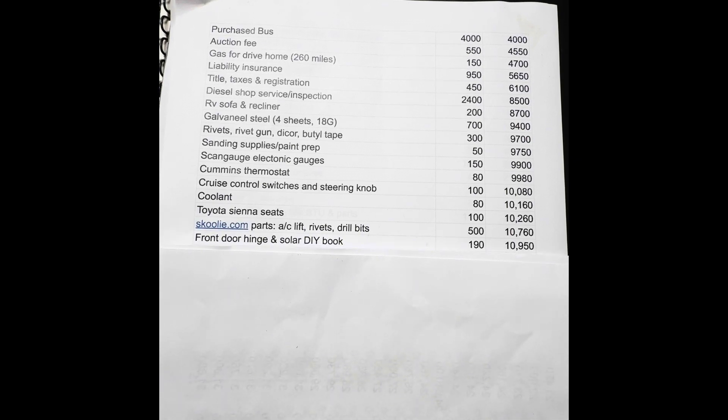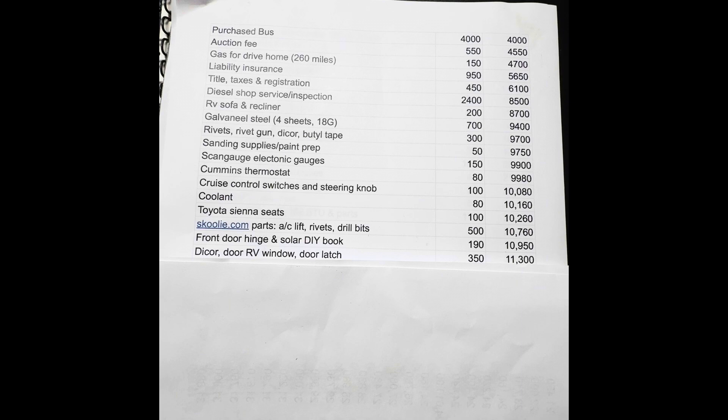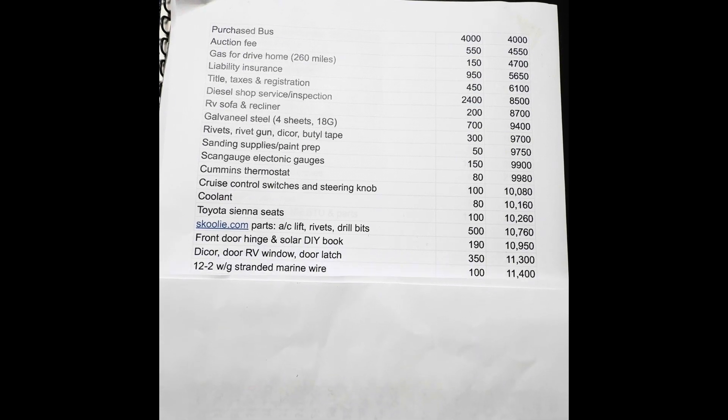Front door hinge — that's an expensive part. I also got a solar DIY book because I know very little about solar and needed to start somewhere — $190. More dicor, an RV window for the front door, and a door latch for $350. Then 12/2 stranded marine wire — I think that was about 100 feet for that purchase, and I ended up with something like 350 feet total for the bus, so I made several more wire purchases.